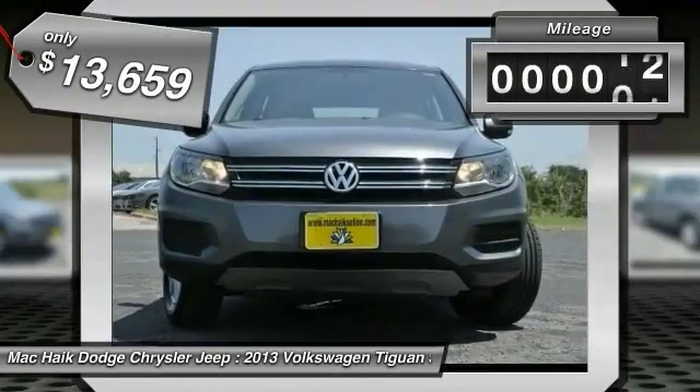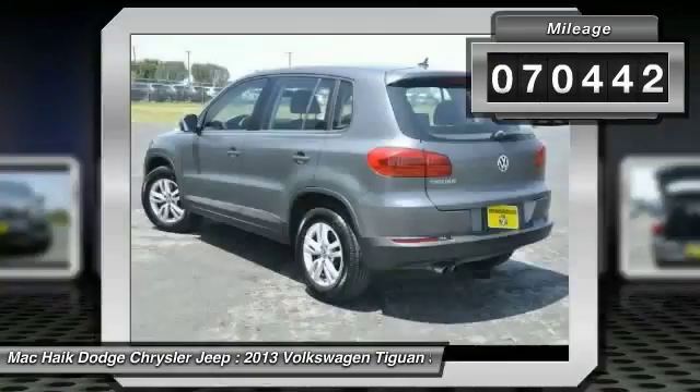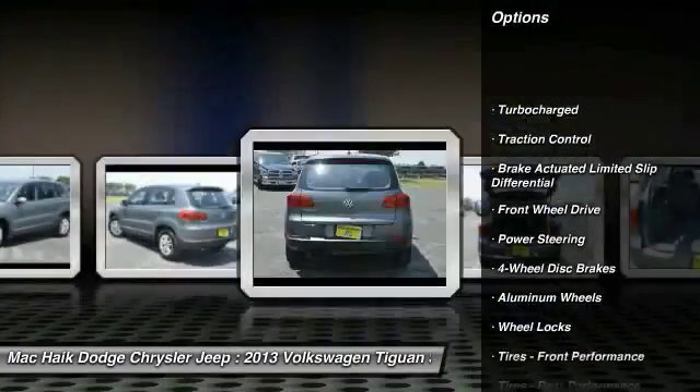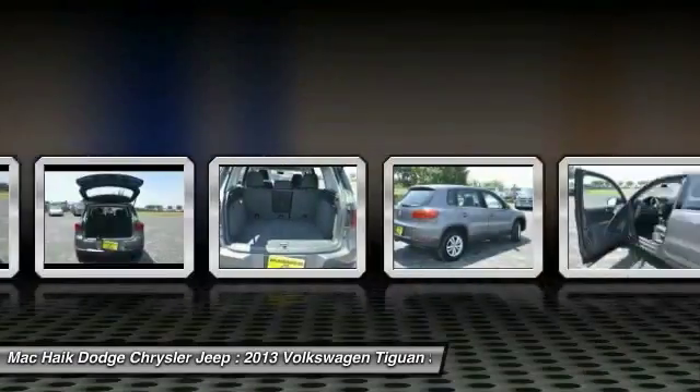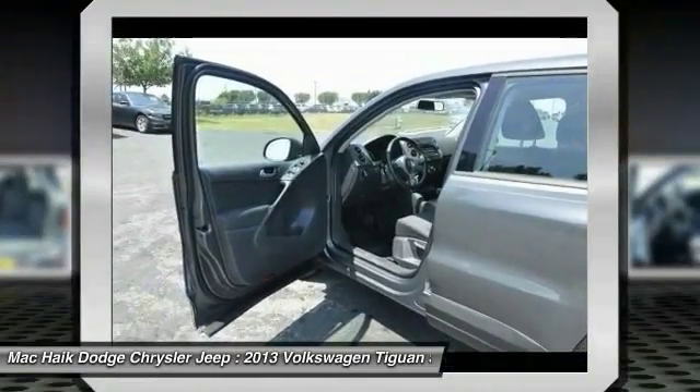This vehicle has less than 75,000 miles. Here are some of this vehicle's great options: traction control, anti-lock braking system, keyless entry, stability control, Bluetooth, leather wrapped steering wheel, adjustable steering wheel, power steering, driver airbag, four wheel disc brakes.